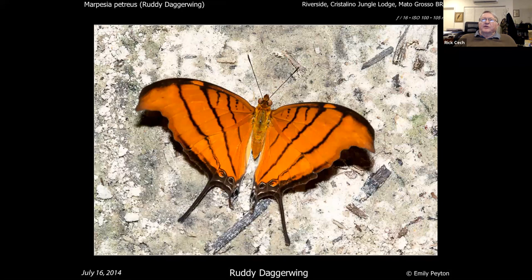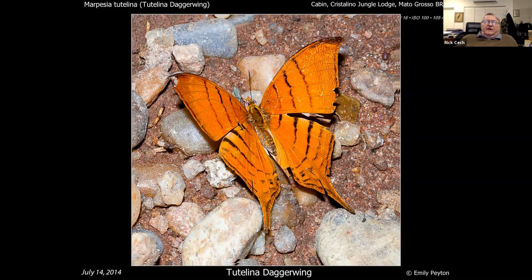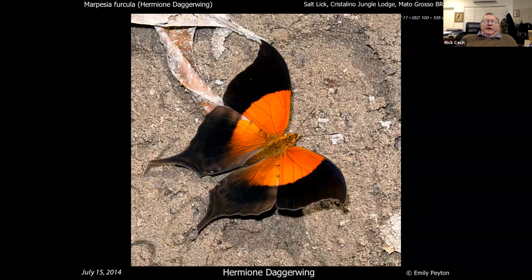Here's their version of the ruddy daggerwing — much more crescent-shaped than ours, a different shape. That's not to be confused with the tutelina daggerwing, which is not to be confused with the barania daggerwing. But nothing could be confused with the hermione daggerwing — I call it the rising sun; it looks like the Japanese flag to me. What a piece of design work that butterfly is.